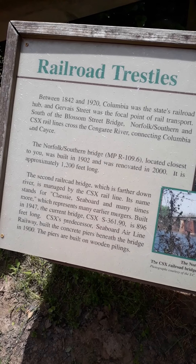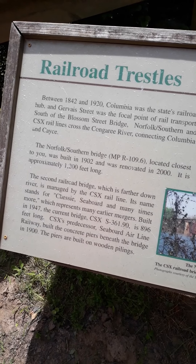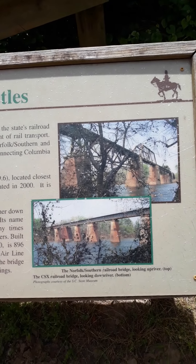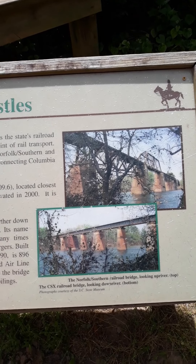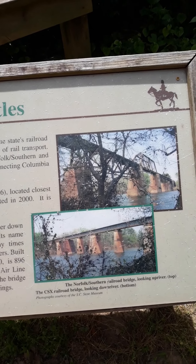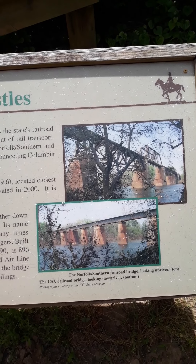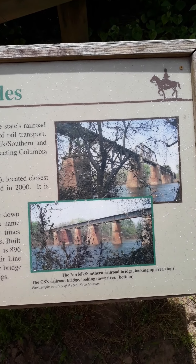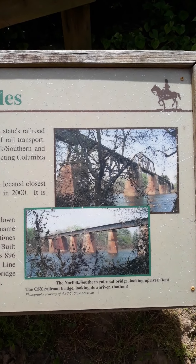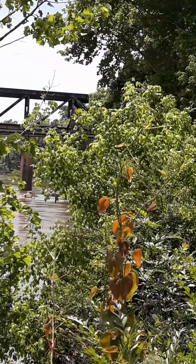A milestone was one of a series of numbered markers placed along a road or other type of boundary at intervals of one mile or occasionally part of a mile. These stone markers indicated either the distance traveled or the remaining distance to a destination. The markers were alternately known as mile markers, mile posts, or mile post. The milestones that are along the river trail are spaced at quarter mile intervals.